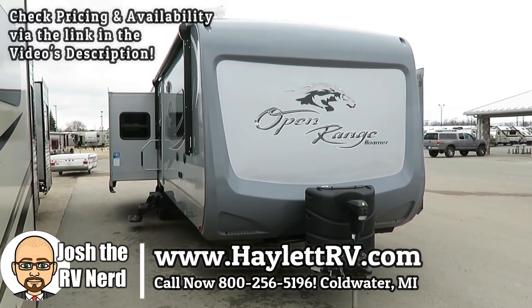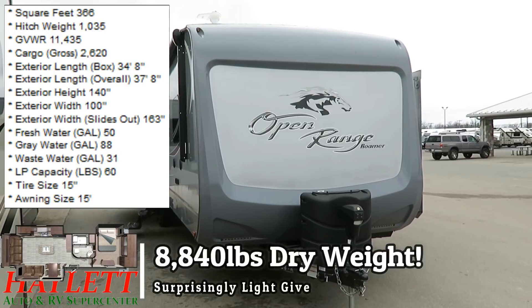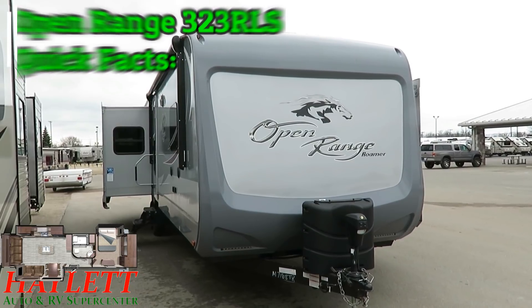8,800 pounds, 40 pounds, which is surprisingly light for a big old brick of this size. This is an Open Range 323 RLS that we originally sold new here at Halet RV of Coldwater, Michigan.